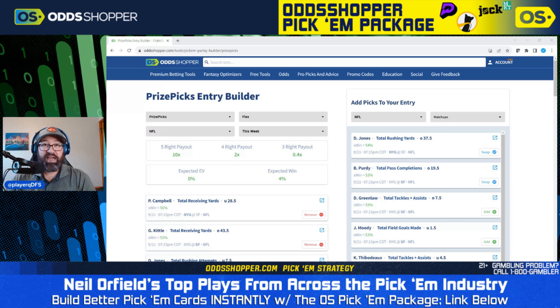If you haven't already signed up for the OddShopper Pick'em package, I highly recommend doing so. You can get it for 70% off your first week or month using the link in the description of this video. It's only $44.95 per month to begin with, or $13.95 per week. But again, you can get it for 70% off using the link in the description.